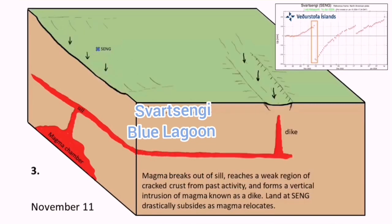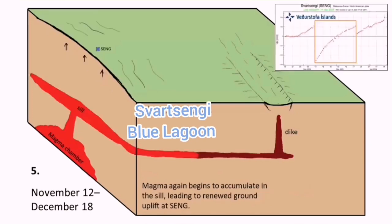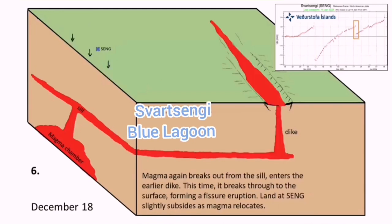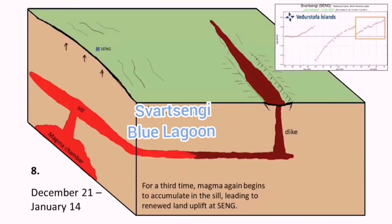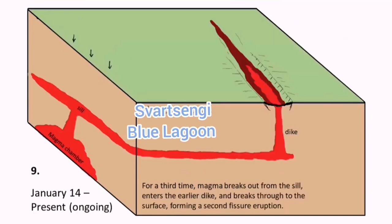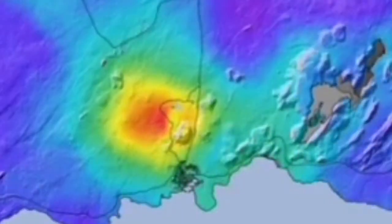What this means is that today we know — we have the evidence. The magma has started moving laterally toward the Sundhnúkur crater series. Anywhere along that line, down to Grindavík, we may have an eruption. As the lateral movement proceeds, the swelling under Svartsengi will almost reach equilibrium, and then we will have the eruption.